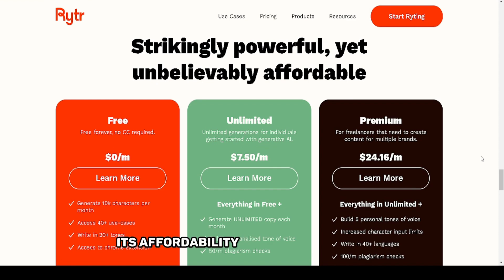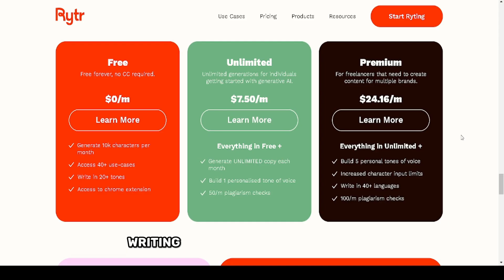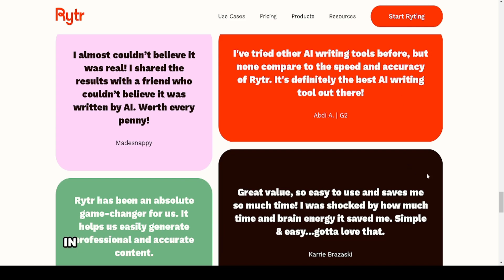Its affordability is another highlight, offering free plans with generous limits and premium options that won't break the bank. Compared to other AI writing tools like Jasper or Copy.ai, Writer stands out for its balance of cost and quality.